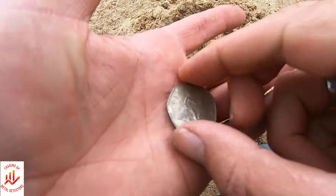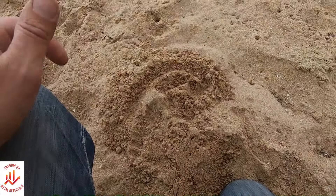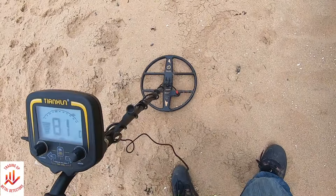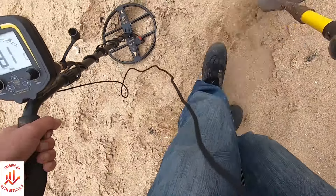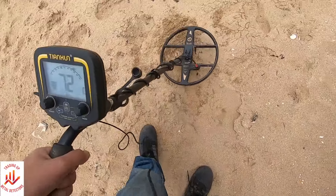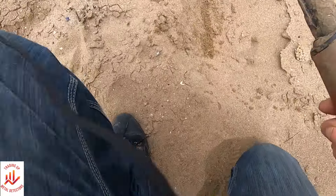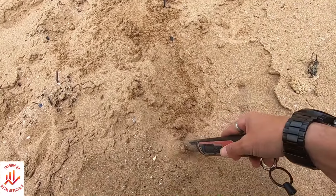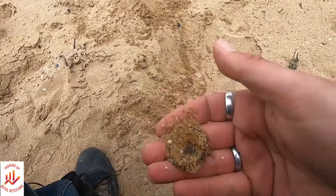He was here yesterday so he normally does a good job, so there's not going to be a lot left for me. Should we see what an 81 is? I'm intrigued to know. Hopefully it's not too deep. Let's have a look with the pinpointer.